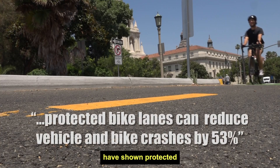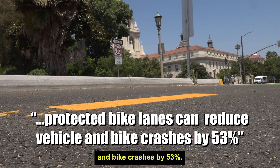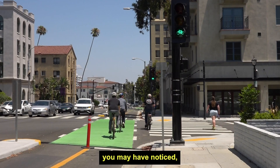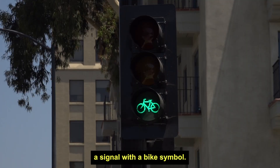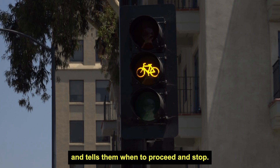Federal government studies have shown protected bike lanes can reduce vehicle and bike crashes by 53 percent. When driving on Union Street, you may have noticed a signal with a bike symbol. That signal is for bicyclists and tells them when to proceed and stop.